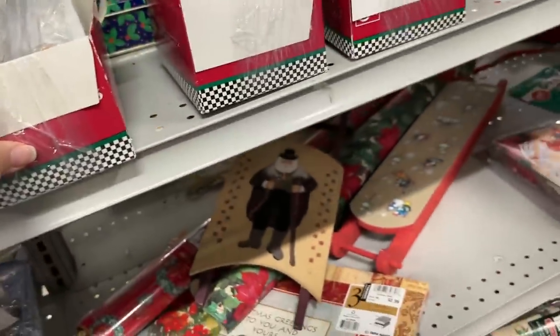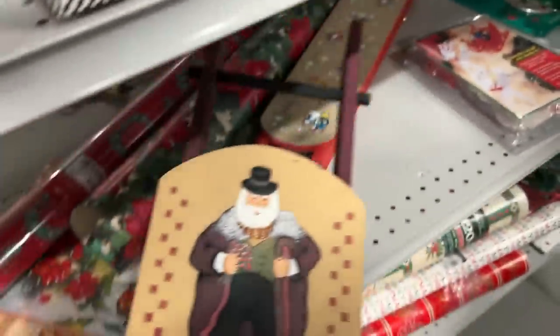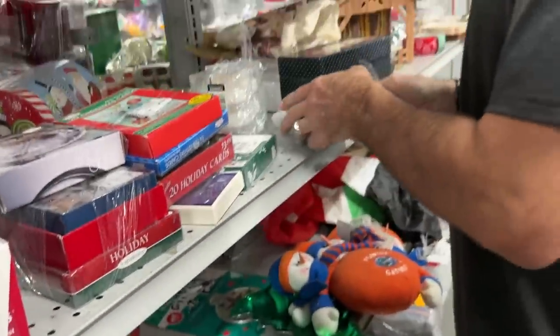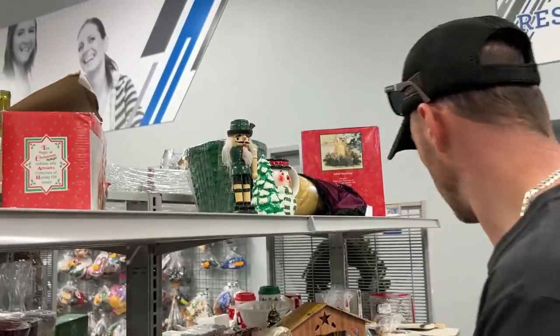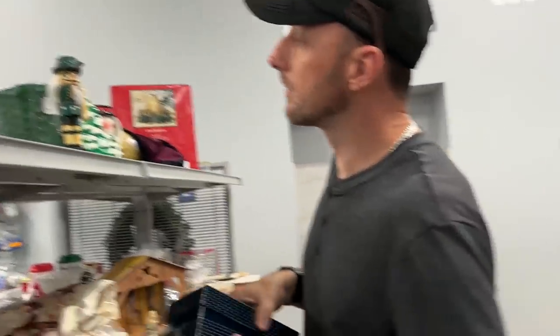There's a snowman right there. These are cute — you could pick these up and repaint them if you wanted to make your own. There's a one-armed nutcracker. Just one arm!